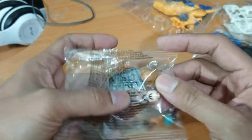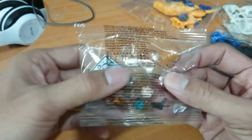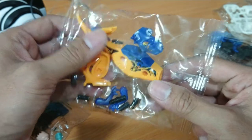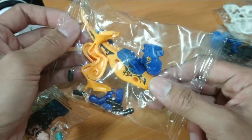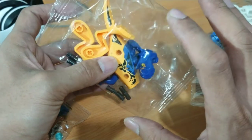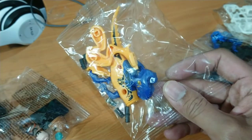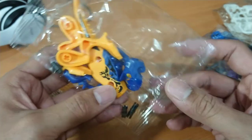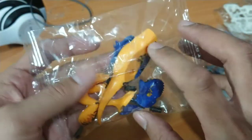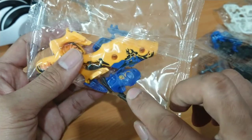Extra pieces for my small army of Geonosis. And this is the dino — I'm buying this for my stop-motion new project. The story will be a patrol of clone troopers on a forest planet, and this dino will be the creature on the forest.